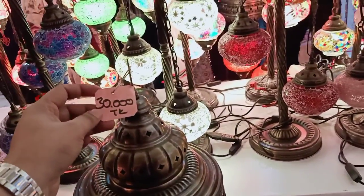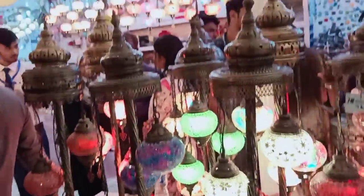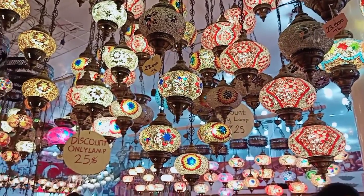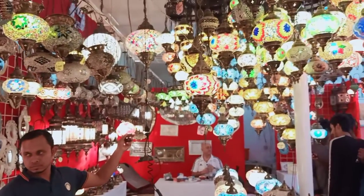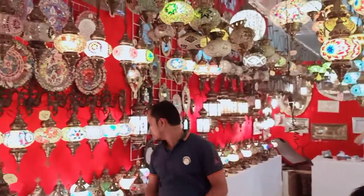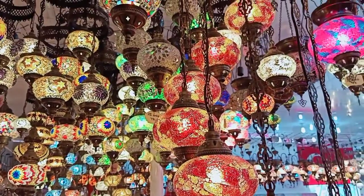This is $3,000. This is the lamp in Turkey. Assalamualaikum, thank you.